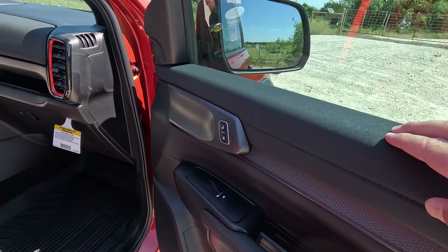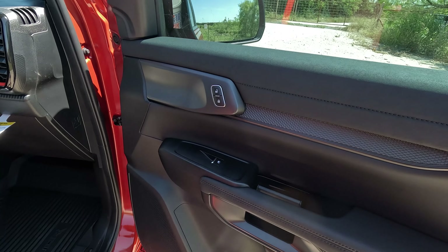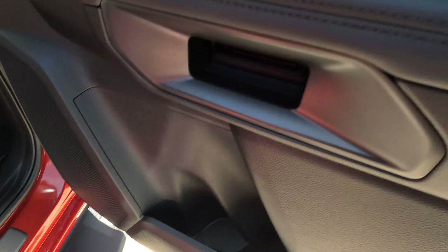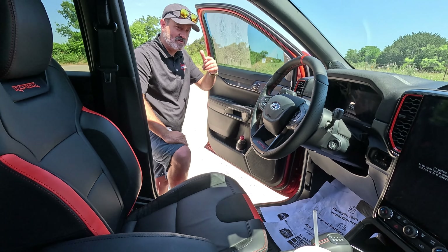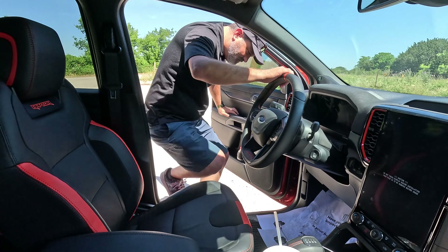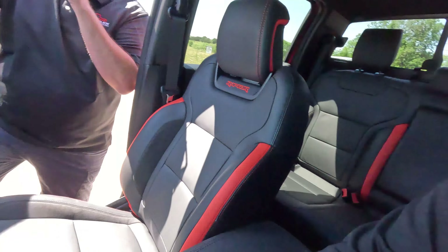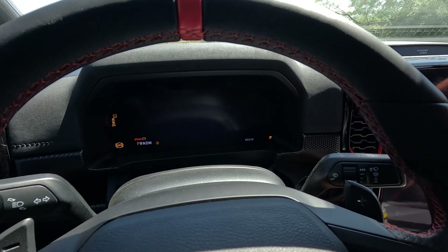Let's check out the front door seal - it's padded up here in alcantara, or fake alcantara, and it continues down at the armrest, which is actually padded quite well with a nice door pull the way it should work. There's a bottle opener down there for your Dr Pepper.